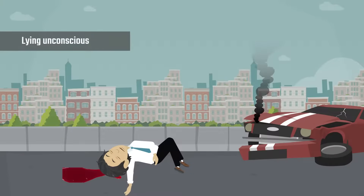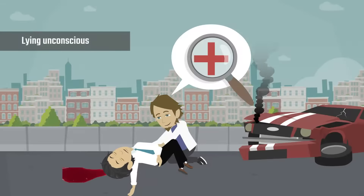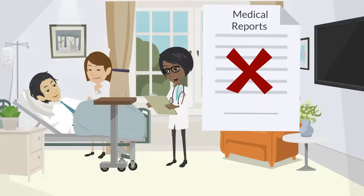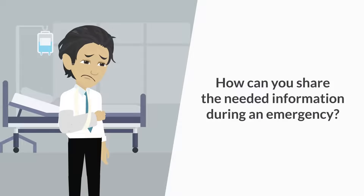Suppose you are lying unconscious somewhere. Your immediate responder gives you first aid and then tries to find your personal and medical data. Or, let's say you're in the hospital and your doctor asks you for your previous medical reports, but it's not possible to always have them with you. So how can we share the needed information during an emergency?